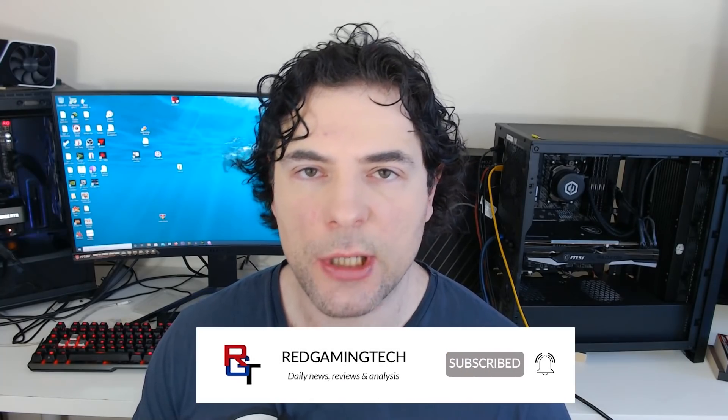Ladies and gentlemen, my name's Paul — hopefully you're having an amazing day. In this video, I wanted to do something a little bit different. I wanted to ask you all: what do you actually want from Intel for a discrete GPU?